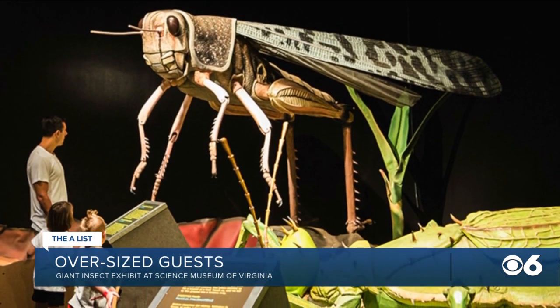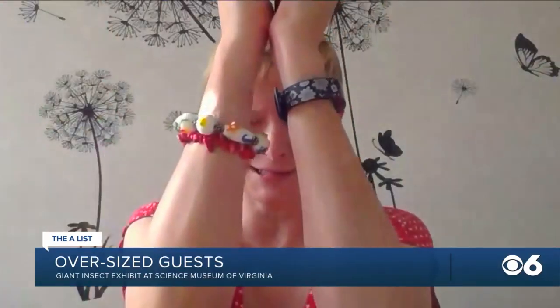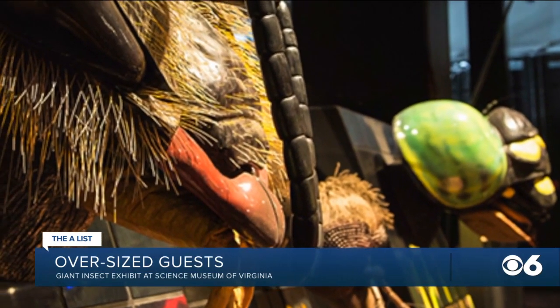When you walk in, there are these giant, moving insects. There's a grasshopper and a praying mantis that just comes around, and it looks like it's getting ready to eat dinner. And there are these giant, moving beetles. It's fantastic.